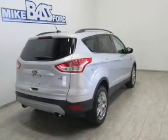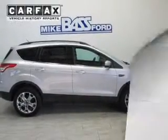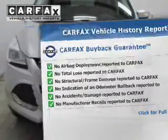Stand out from the crowd with premium wheels. Brake safely with the anti-lock braking system. An included Carfax Vehicle History Report allows you to purchase with confidence and the knowledge that your buy was a smart choice.